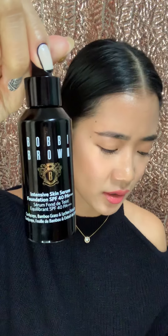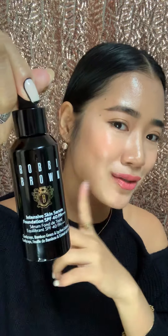I'm trying to experiment and find a substitute for this one because it's my holy grail foundation — this is the old packaging, I just bought this. This is the Intensive Skin Serum Foundation, the one I'm using right now. Look at that — very nice.